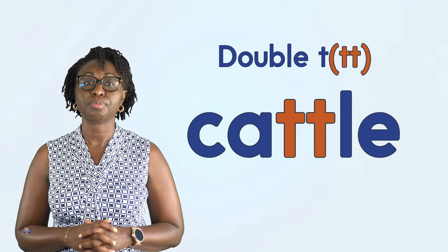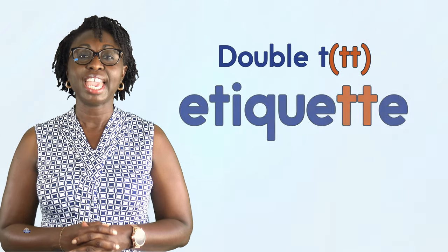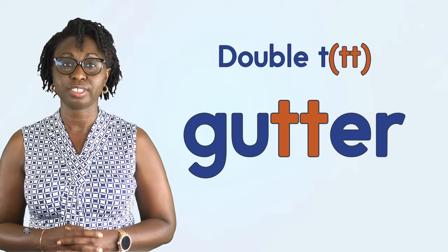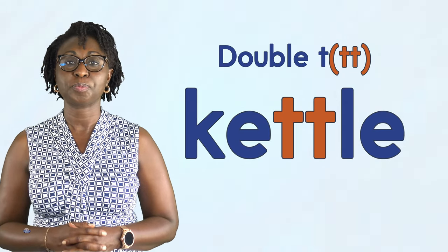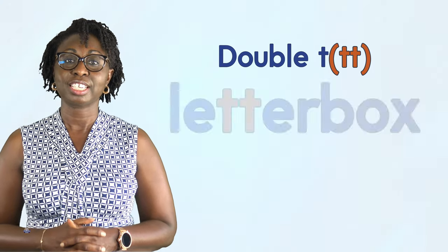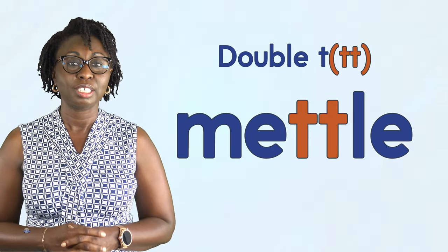Button, cattle, clutter, ditty, etiquette, fitting, flutter, gutter, hatter, kettle, kitten, latter, letter, letterbox, matter, metal, utter.